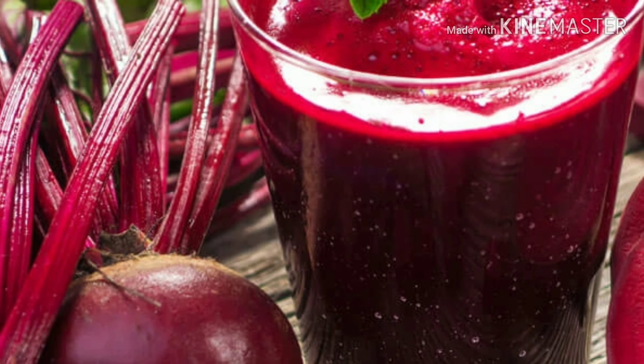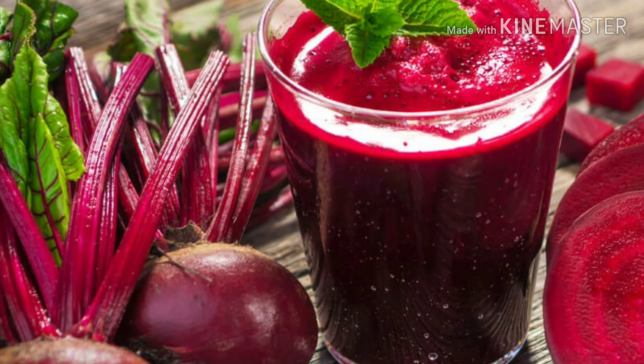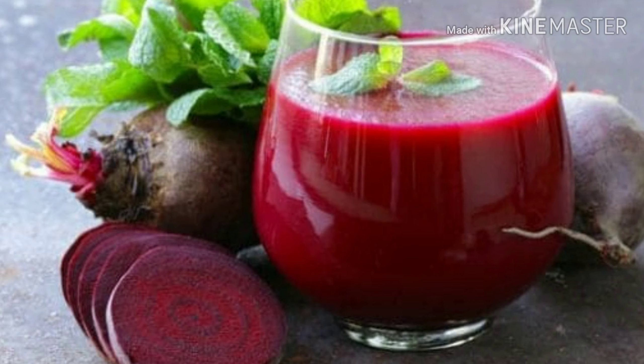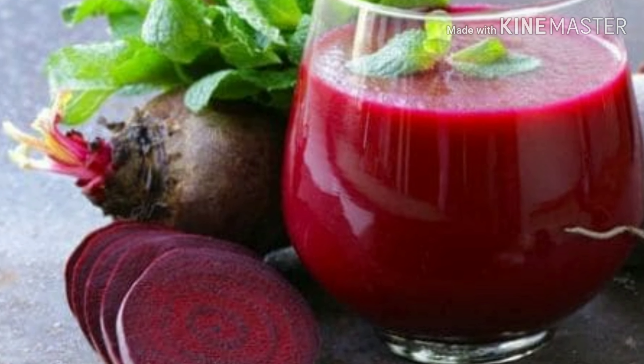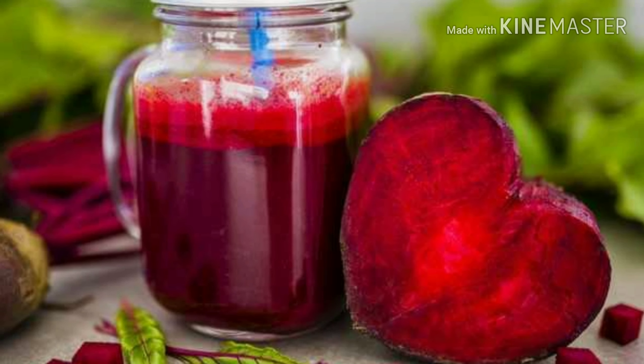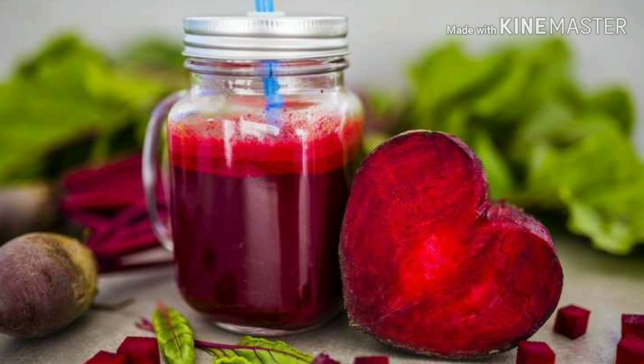Third is beetroot juice. This is one example of a solution to almost all body-related problems that can be found in the kitchen. Beetroot helps complete your nutritional deficiency that causes hair fall, so include it in your diet and fight this problem.